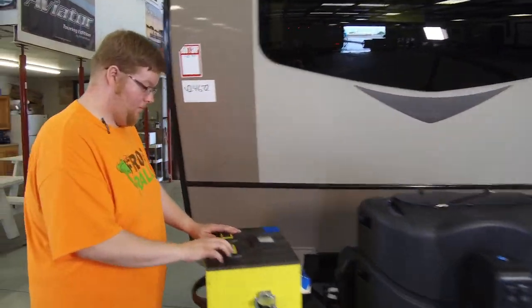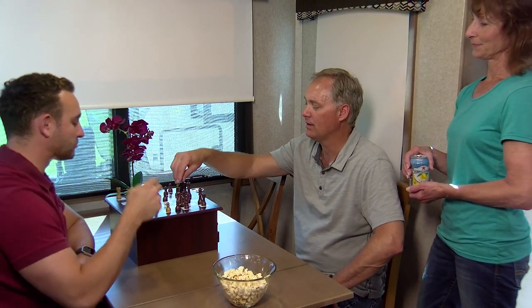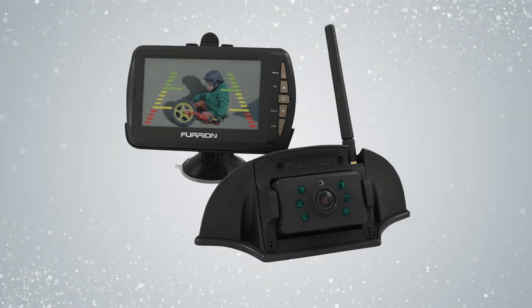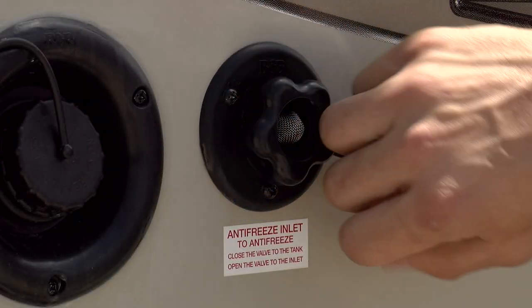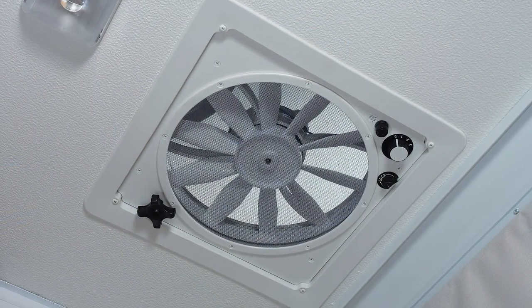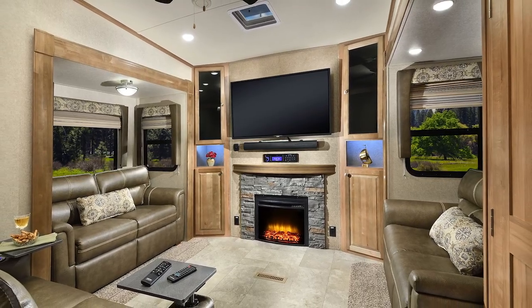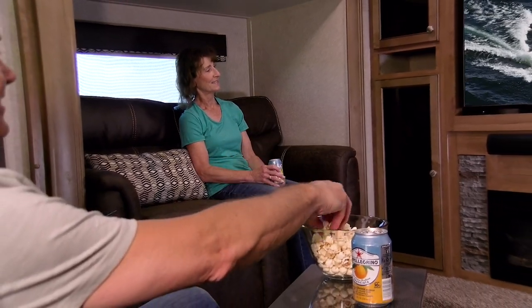This ensures that every Flagstaff trailer is built for the long haul. Not only is our construction process top of the line, but so are the many standard features that we offer: tinted bonded frameless windows, magnetic door holds, backup camera prep, solar prep, Wi-Fi boosters, easy winterization inlet, black tank flushes and outside shower, 12-inch power fans with rain vent covers, and solid surface kitchen countertops. These are just a few of the upgraded standard features we offer. We know what features are important to you, so we build them into every Flagstaff trailer.